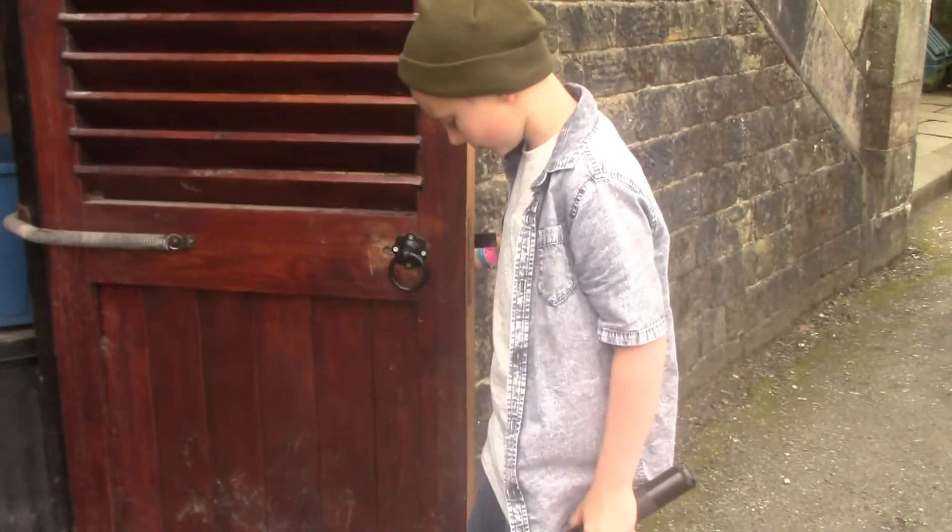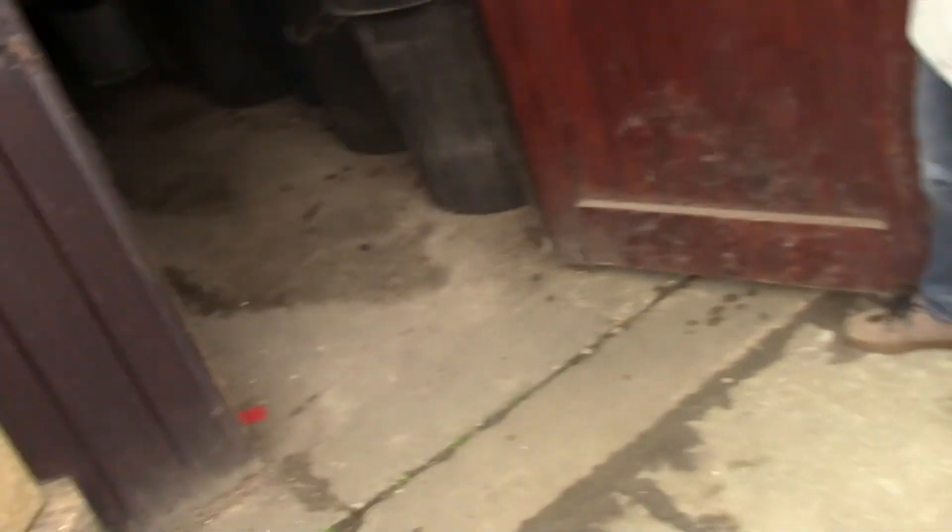Hey guys, we're back at the cellar. We got the best results here so we decided to come back. I actually love this place.